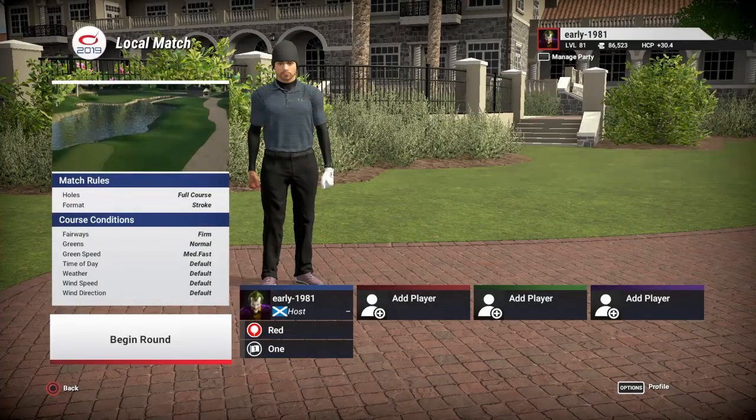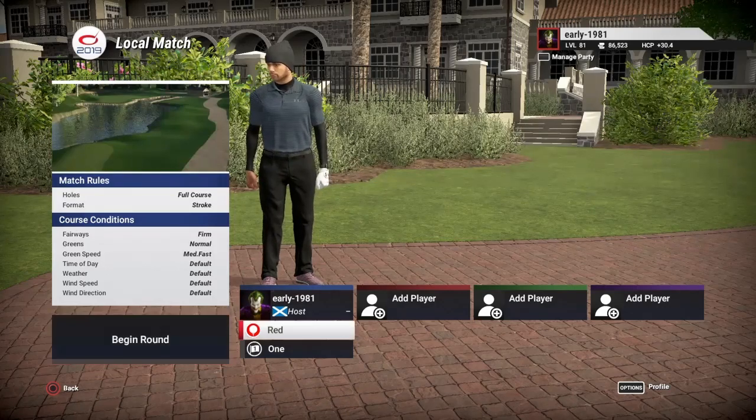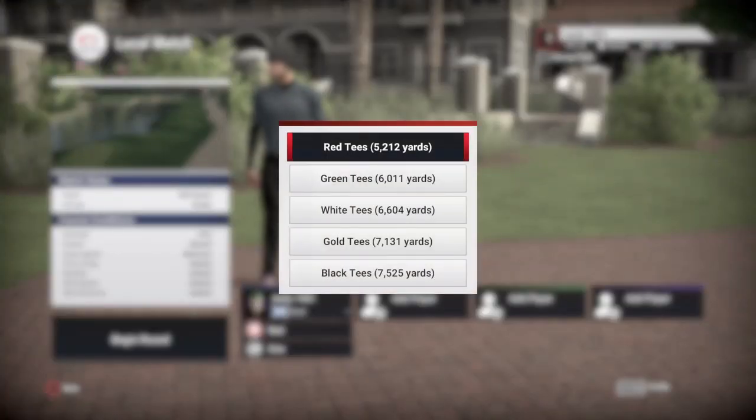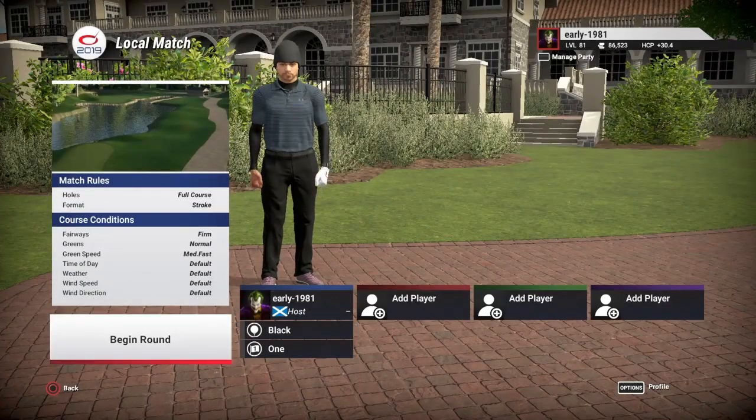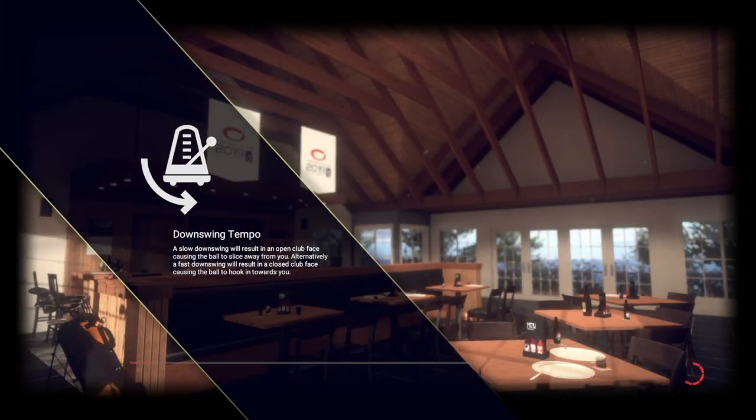Hey golf fans, this is Early 1981 and welcome to Crooked Stick GC LIDAR by Mike Ricks. As you can see, fairways are firm, greens are normal, green speeds medium fast, everything else is going to be left at default. We do have 5 tee options; we will be playing off the black tees which are playing 7525 yards and as always pin set number 1.